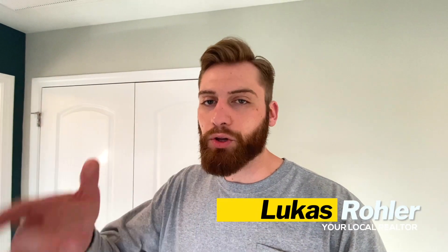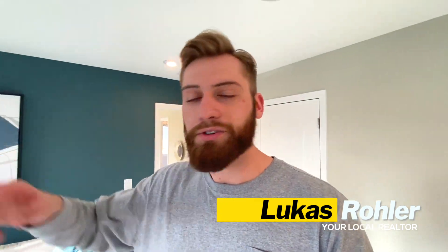As always, my name is Lucas Roller — I'm your local realtor. Until next time, hope to show you around town. Let's go drive the neighborhood.